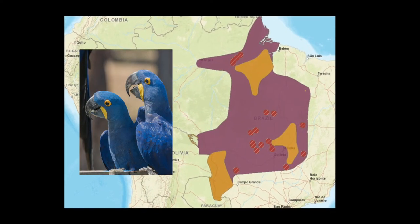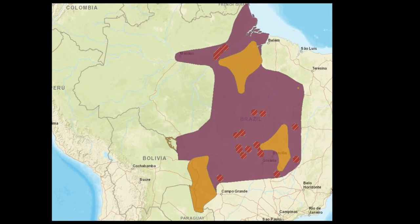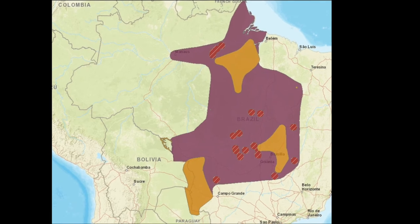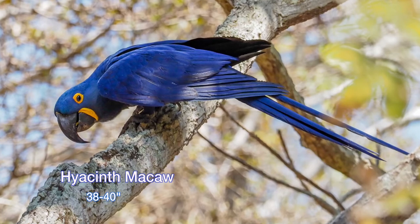Largest of all the flying parrot species is the hyacinth macaw. They have isolated ranges in Brazil and Paraguay, as shown by the tan areas on the map, but they are most prevalent in the Brazilian Pantanal.